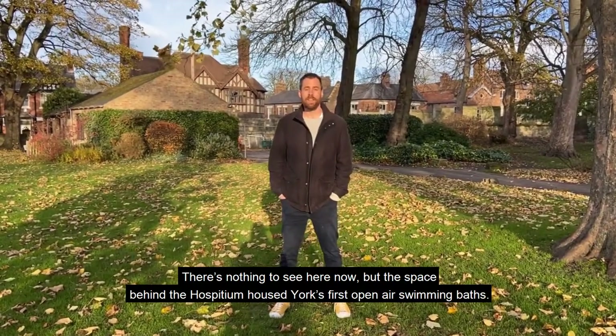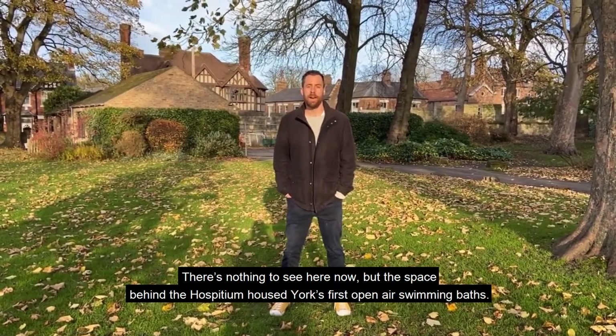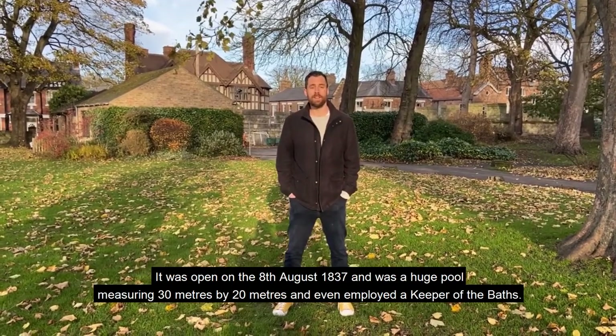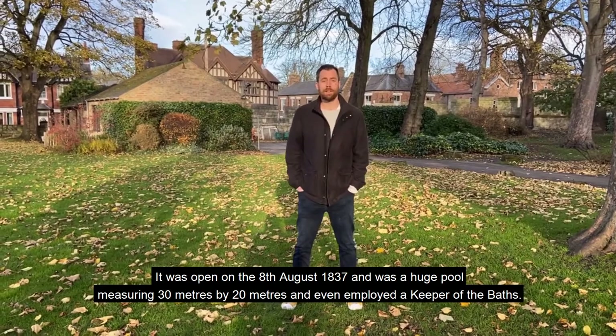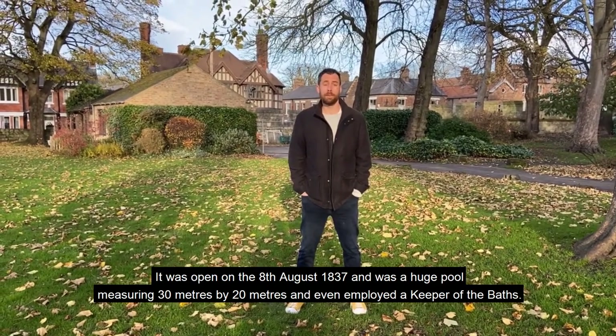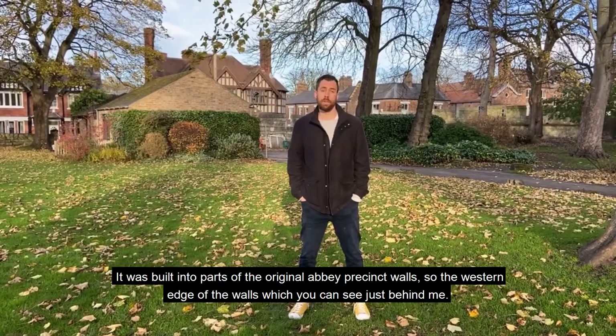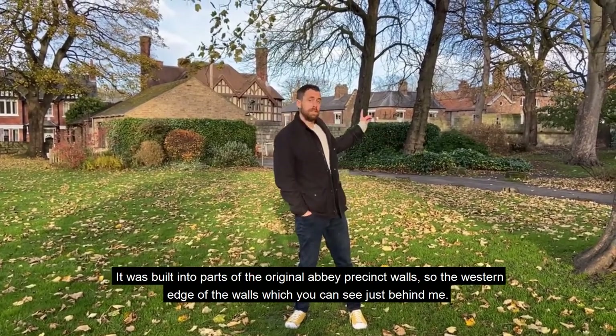There's nothing to see here now, but the space behind the Hospitium housed York's first open-air swimming baths. It was opened on 8th August 1837. It was a huge pool measuring 30 metres by 20 metres and even employed a keeper of the baths. It was built into parts of the original Abbey precinct walls — the western edge of the walls, which you can see just behind it.